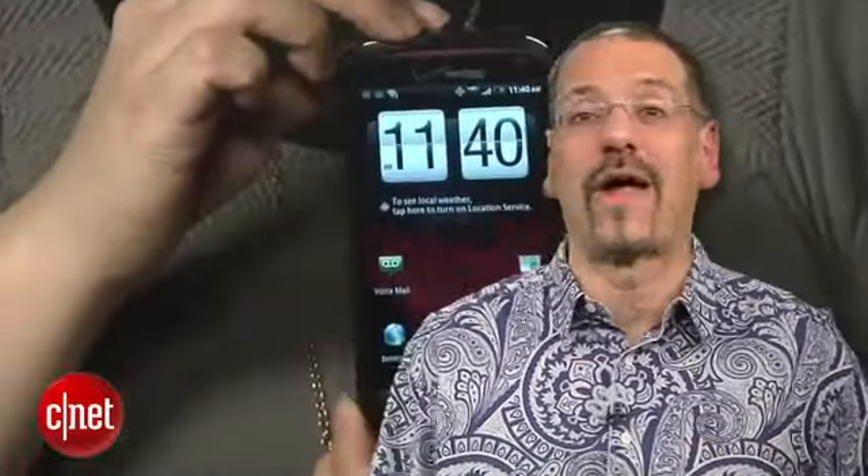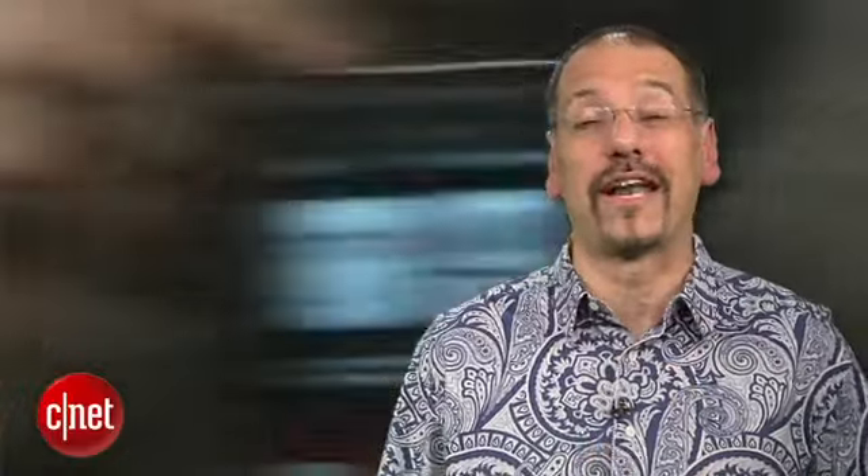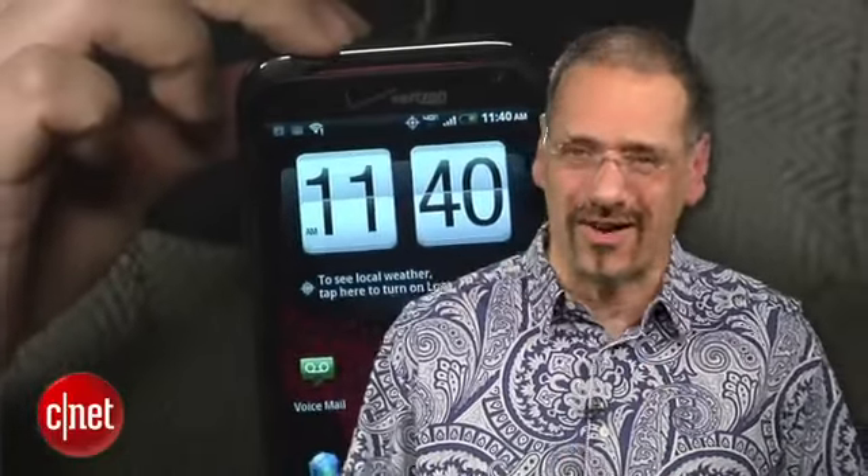On the other hand, this phone's a chunky piece of work, and call quality isn't its best quality. Still, it's a strong phone for Verizon subscribers, and for those who want to hear music more than folks calling them.